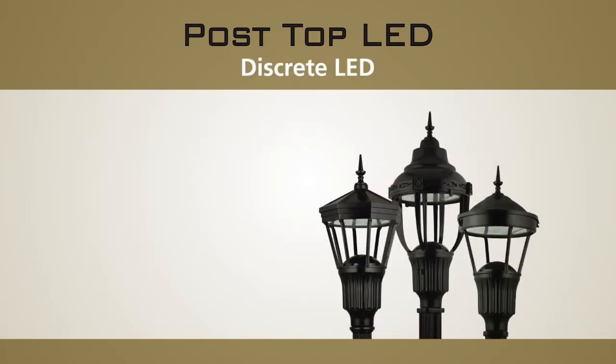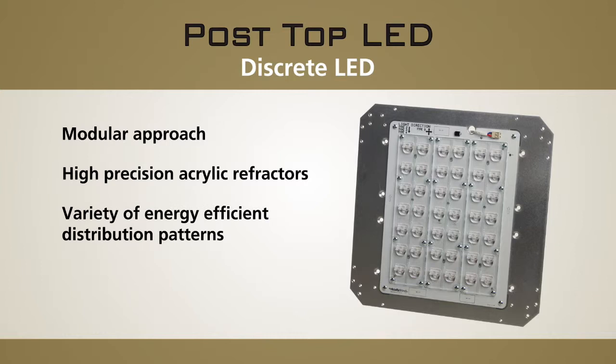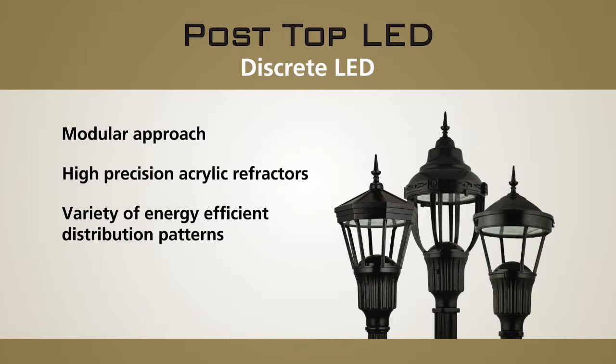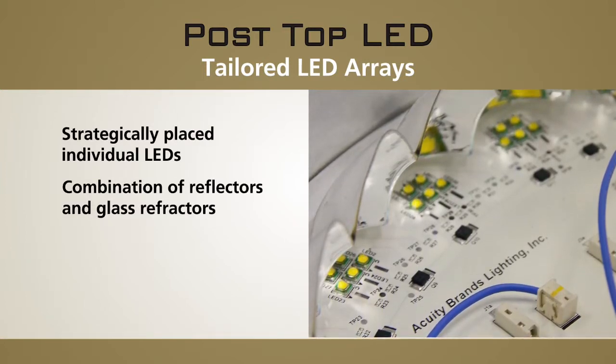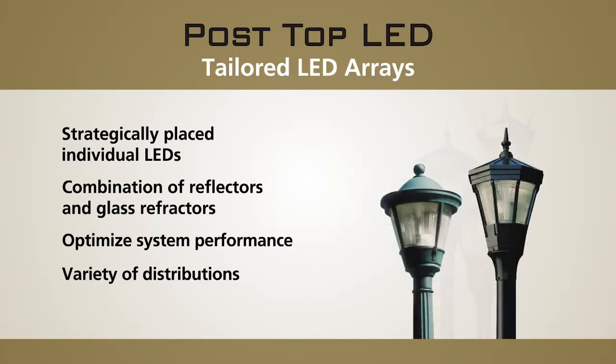Discrete LED technology utilizes a modular approach to its design. Rows of individual LEDs with high-precision acrylic refractors are combined in a very specific manner to generate a variety of energy-efficient distribution patterns. This method is designed to work without a prismatic globe and is especially suited for nighttime-friendly luminaires such as our full cut-off utility series. Custom-tailored designs utilize strategically placed individual LEDs and a combination of reflectors and glass refractors to optimize system performance in a variety of distributions. Examples include the Holofane post-top lanterns and utility lanterns.